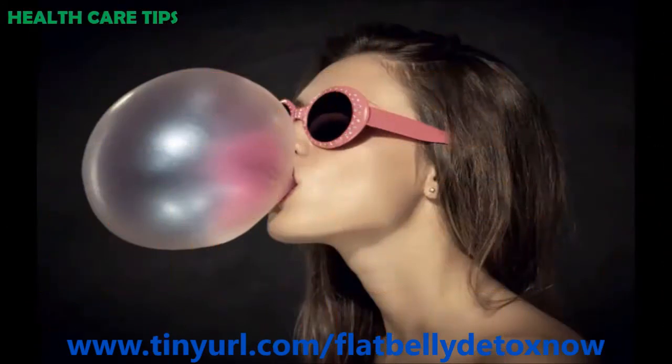Give up gum. Stop chewing on gum often. This makes you swallow more puff-producing air and makes you feel bloated over a period of time. This is another way to get a flat belly without exercising.